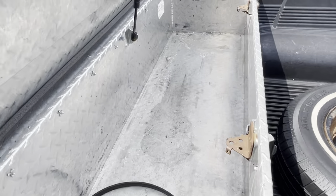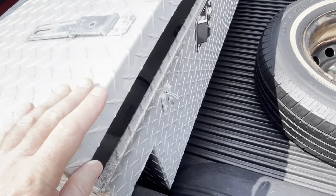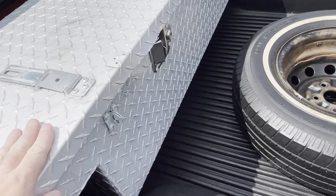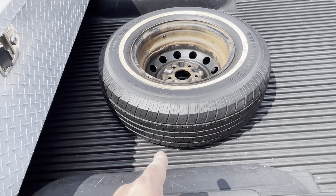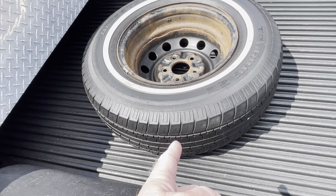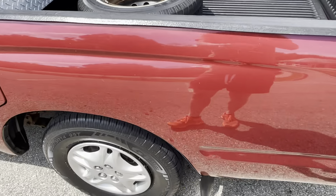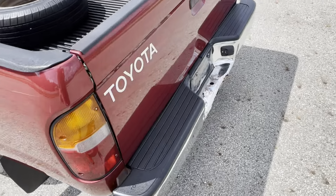There's a huge, really nice diamond plate toolbox with a locking system and additional locks. There's an additional spare tire in the bed. The plastic bed liner is in great shape. The original spare tire is still underneath the truck as well, and the tires are in great shape.